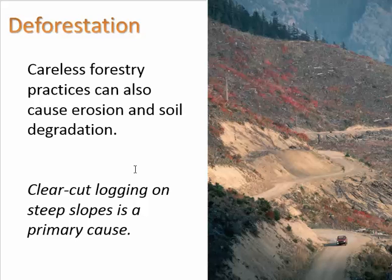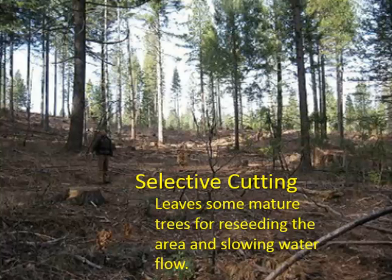Deforestation is also a practice that can cause erosion. A hillside that has been clear-cut allows water to flow very fast when it rains because there are no tree trunks to slow it down, bringing sediment with it and washing away the topsoil layer where nutrients are. If too much topsoil is removed, you get down into parent rock, which does not support life. Smarter approaches include selective cutting, which leaves some mature trees for reseeding the area and slowing water flow.